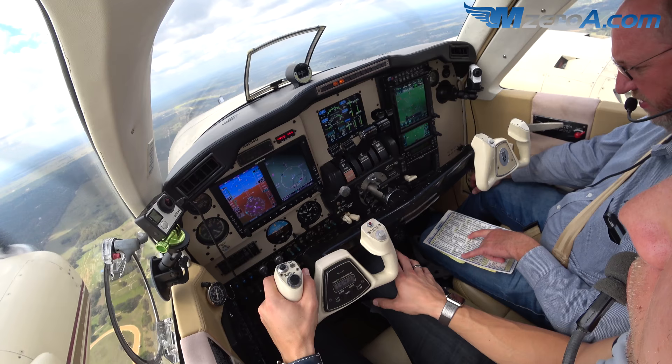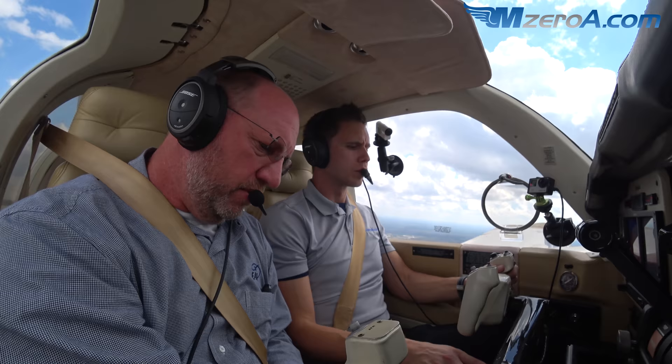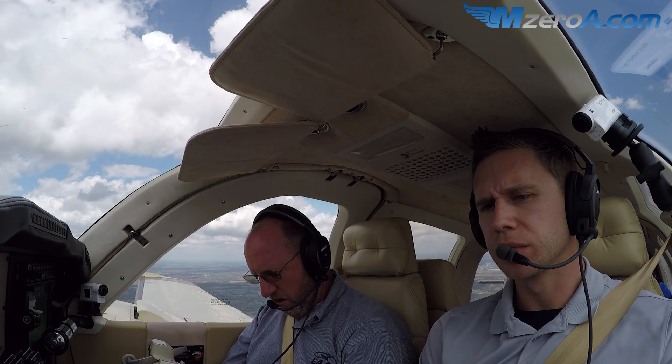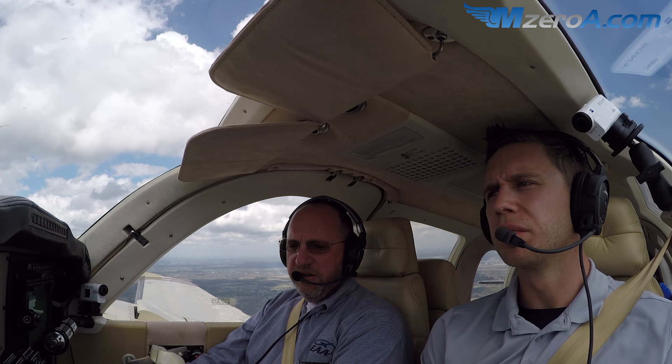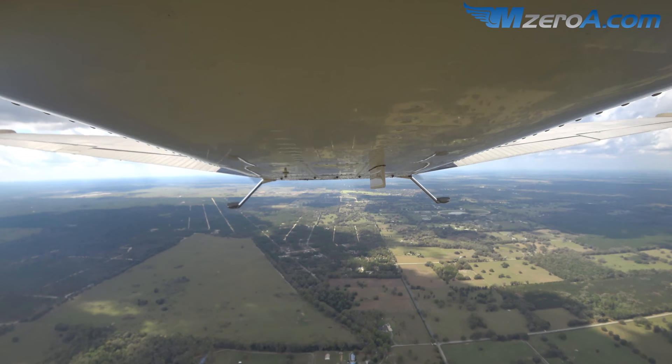Prop sync off, yaw dampener on. If you want the autopilot, we can do that. Pressurization coming off - we're pressurized one inch, still pressurized at seat level. AC comes back on as soon as you clear the pattern - that's the first thing you do.